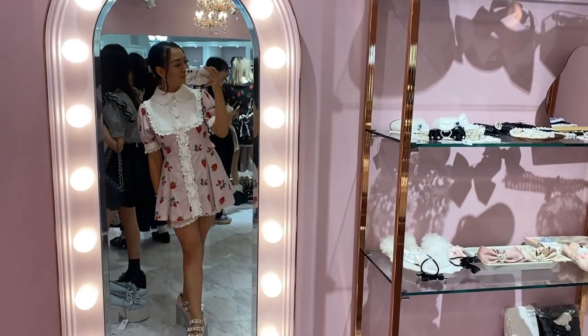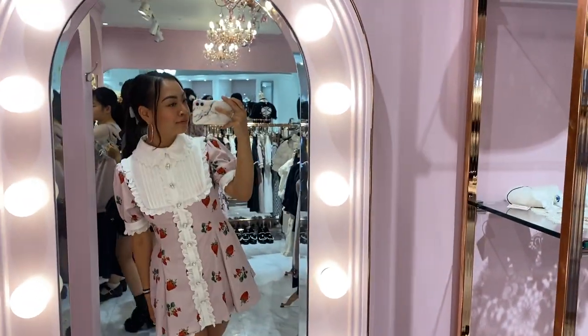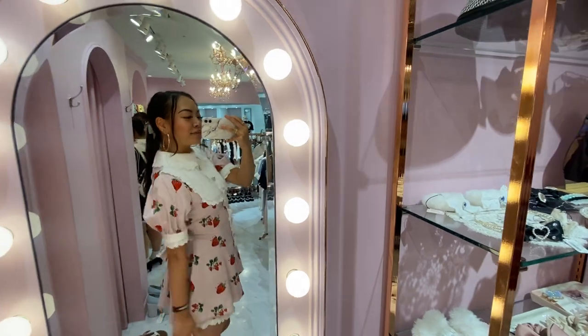I thought the strawberry set was so cute. I honestly tried it on as a joke, but I ended up really liking it — but it was $180 and I could not afford her.